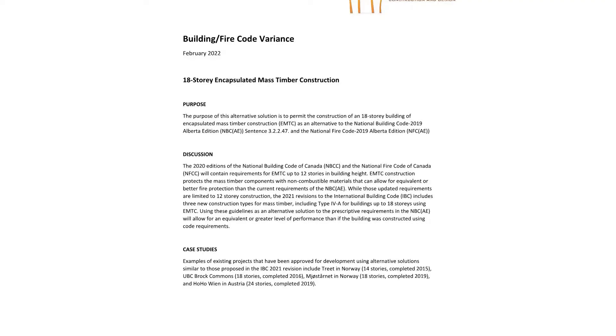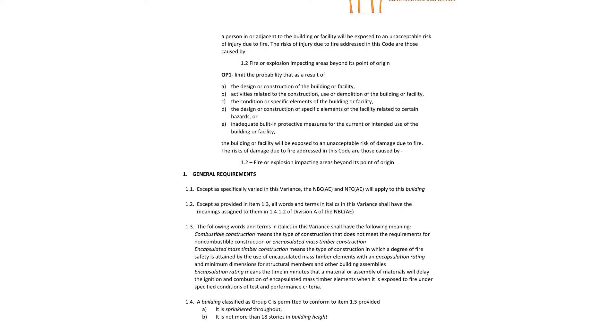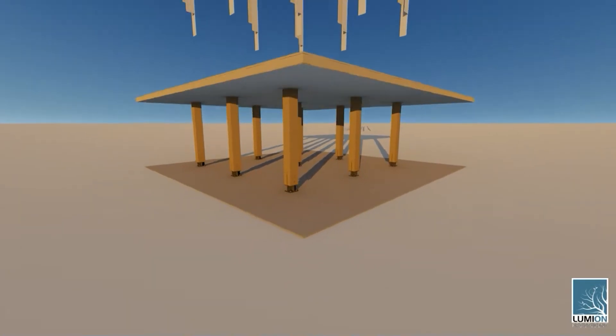Aside from filling out the City form, applying for a variance involves analyzing the code — the specific functional and objective statements that pertain to non-combustible construction — in order to propose an alternative solution that would provide the same or better performance. In this case, the concern was a risk of harm to occupants or the structure from flames spreading beyond their point of origin, which makes sense considering what we know about how mass timber performs with respect to fire ratings.